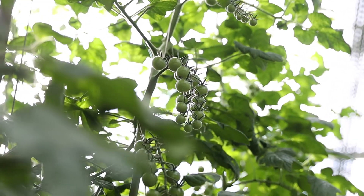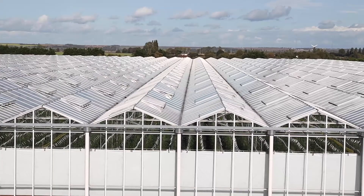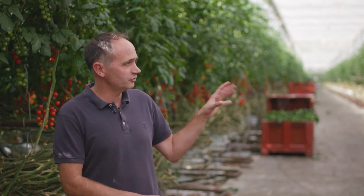We are right in the middle of our new site. This is 5.5 hectares of glasshouse — a very modern glasshouse, you can see by the height. Over the site there are about half a million plants, all tomato plants. We get a lot of production from these. This is cherry tomatoes and we'll get about 25 kilos per square metre.